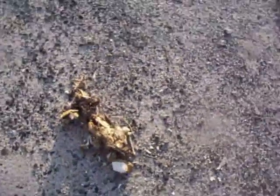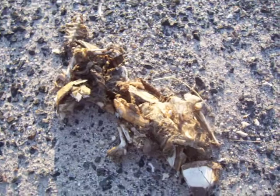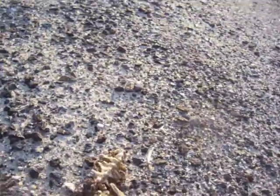Kind of looks all broken, doesn't it? I wonder what it was. Look at that little tiny bone there — it's the vertebrae. That's the neck, I guess. I guess we should turn it over. It would have looked a lot bigger than this. Look at those little tiny bones there.